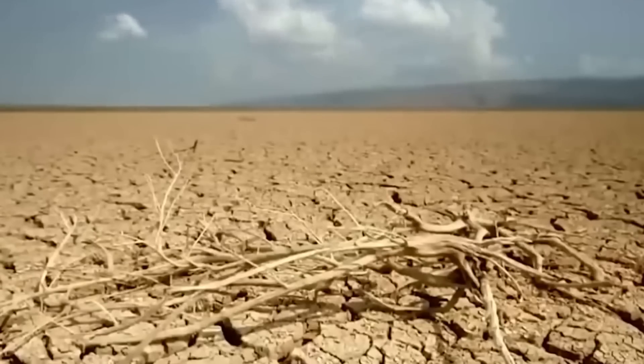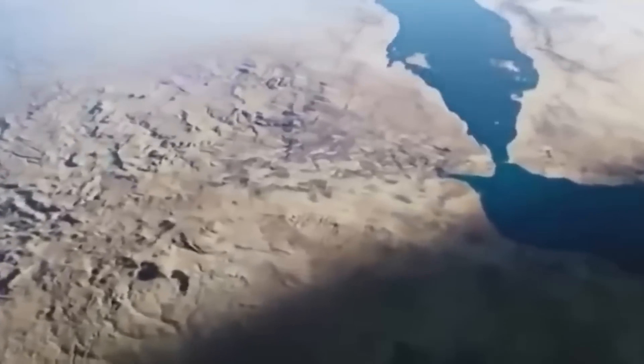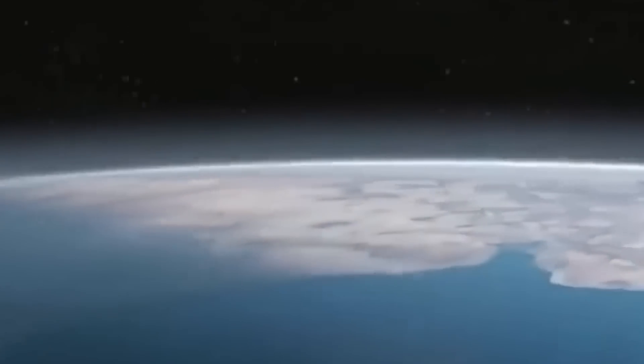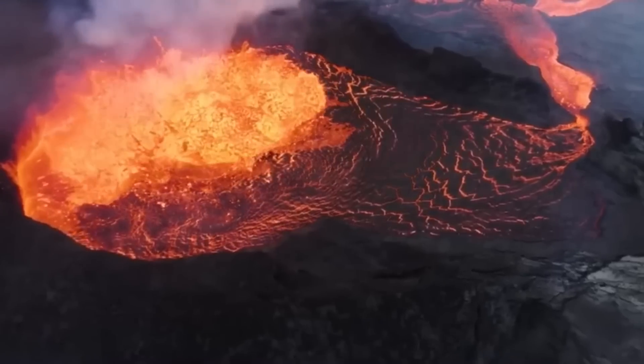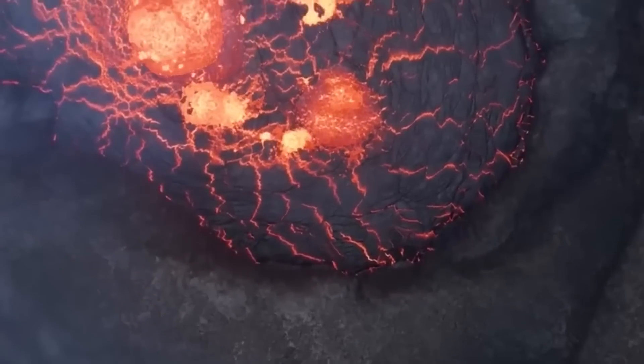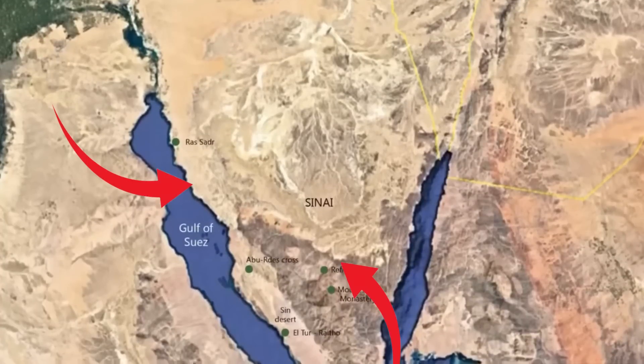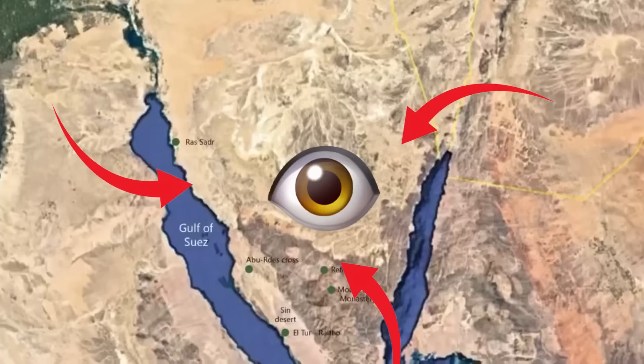The Afar region is one of the few places on Earth that most closely resembles the Moon's surface. This arid and barren region in eastern Africa, pressed up against the Red Sea, is covered with lava created by the rifting of a continent. The Afar region is home to a triple junction, where the Nubian, Somali, and Arabian tectonic plates all come together to form a huge junction on the surface of the Earth near Eritrea and Djibouti.